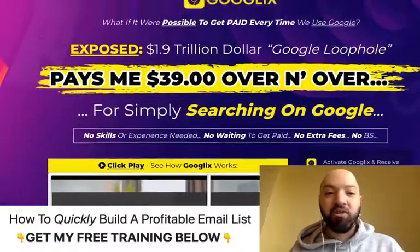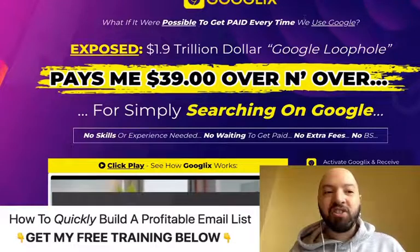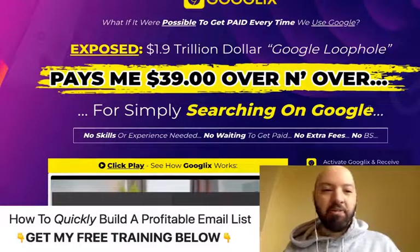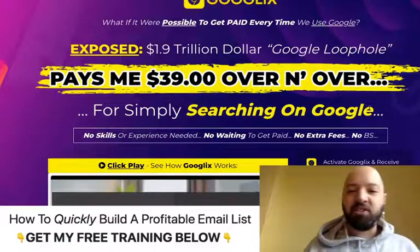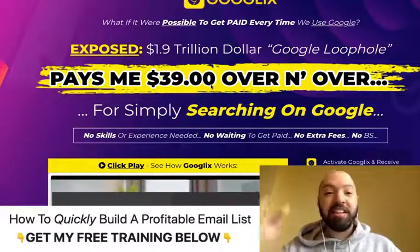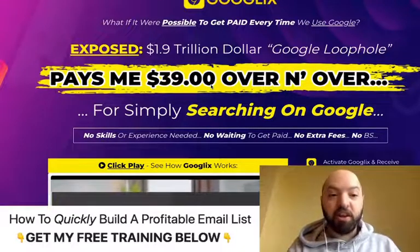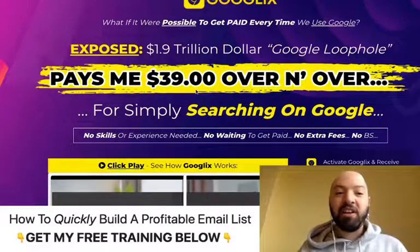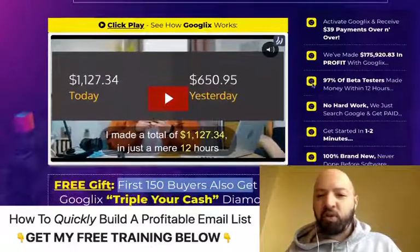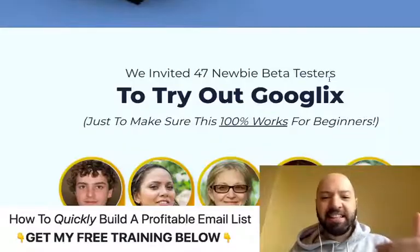What Google X is all about is: what if it were possible to get paid every time you use Google? By simply searching on Google, you're going to make at least $39 over and over again. And if you act quickly and get the special VIP version, you'll make triple that — nearly $120. Lots of beta testers have been testing this and making money with this.